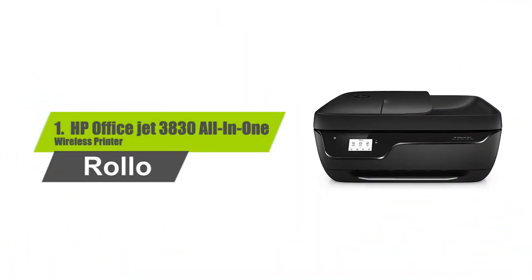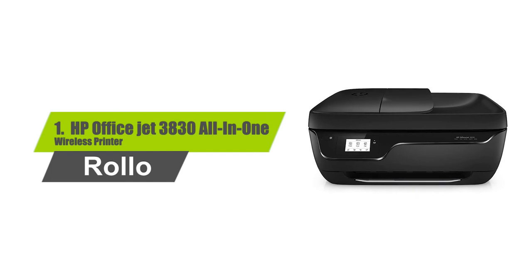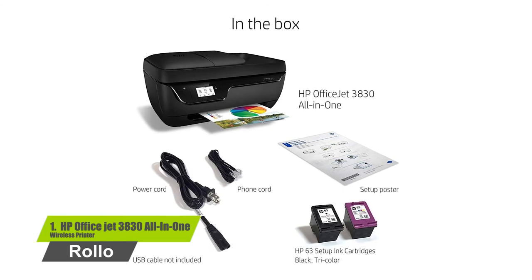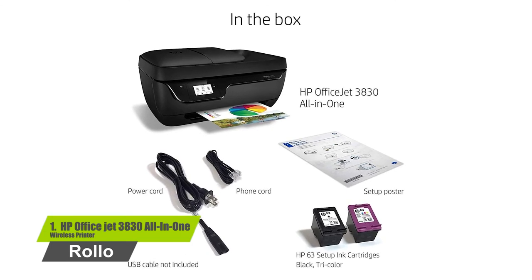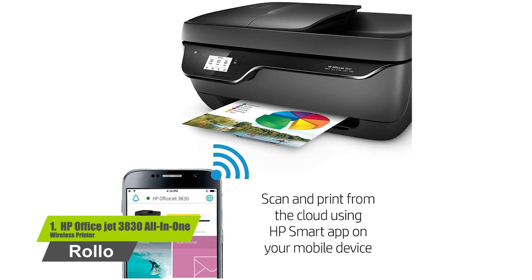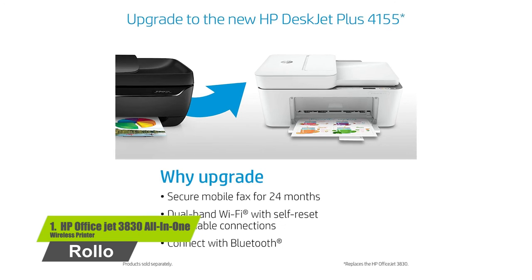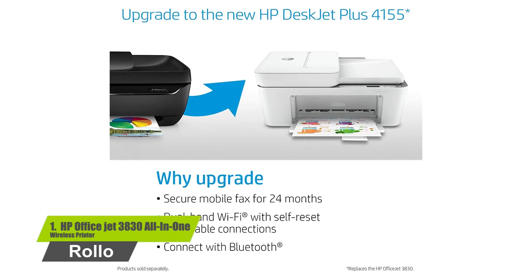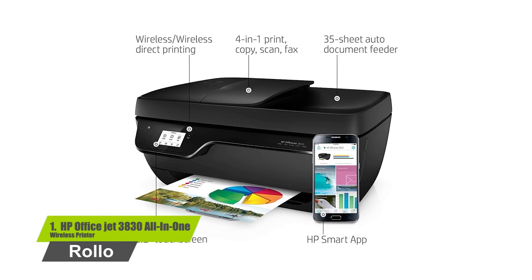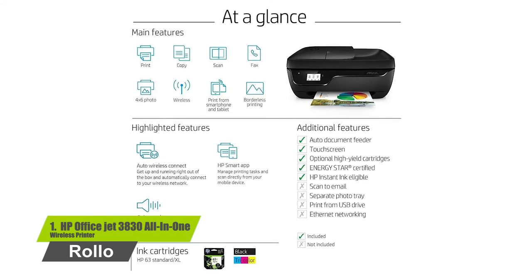Number one: HP OfficeJet 3830 all-in-one wireless printer. The main functions of this HP color inkjet photo printer include copy, scan, fax, wireless printing, AirPrint, touchscreen, and Instant Ink, so you'll never run out of ink. The HP Smart app allows you to easily set up your printer and scan from your smartphone. Optional quiet mode helps keep noise to a minimum. Print laser-quality documents and lab-quality photos.